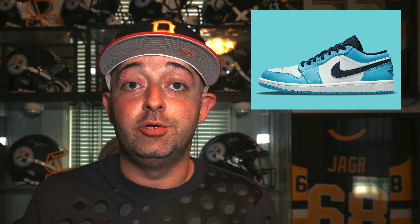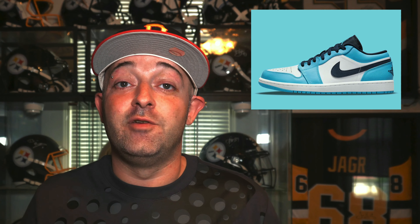Moving on, this next sneaker doesn't have an official release date that I could find, but it's heavily rumored to be dropping in July — the Air Jordan 1 Low University Blue, or UNC. The official colorway is university blue, black, and white, with a retail price of $100. The color blocking is exactly the same as the Air Jordan 1 High that released earlier in 2021, which sold out and is really sought after. I fully expect this to sell out — even people who took L's on the High will be going after the Low. Keep your eye on retailers and the Nike Sneakers app for an official release date. Retail is only $100.